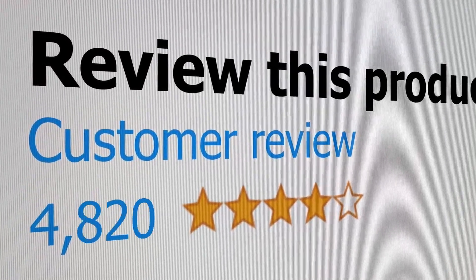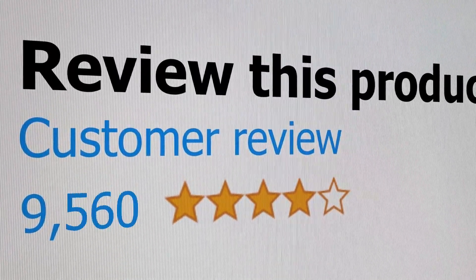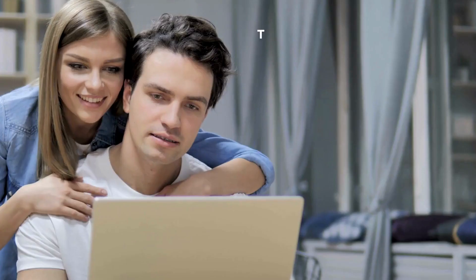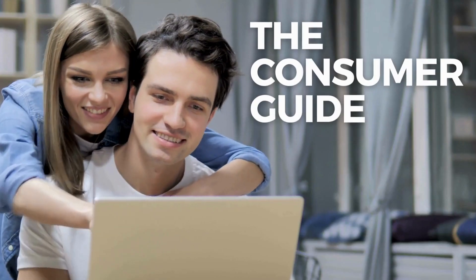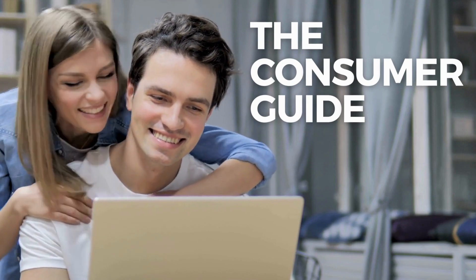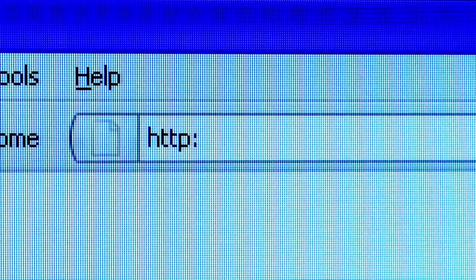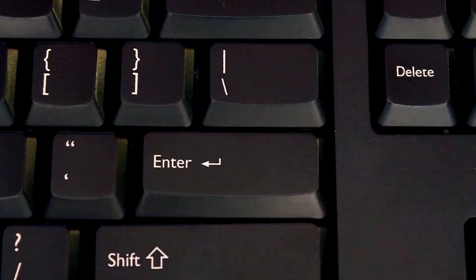Welcome to the channel, where you get to hear real reviews from real customers. Today we're going to listen to a number of portable high chair reviews. Before we hear the reviews, as always, I'm placing a link for the product in the description of this video, so you can check out the latest pricing and availability if you're interested. So let's get started and see what people are saying after buying this product.